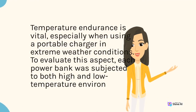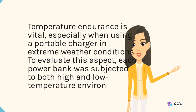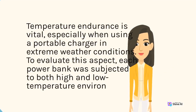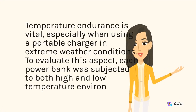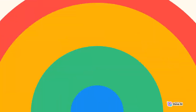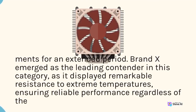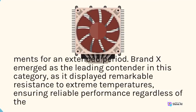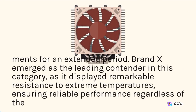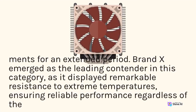Temperature endurance is vital, especially when using a portable charger in extreme weather conditions. To evaluate this aspect, each power bank was subjected to both high- and low-temperature environments for an extended period. Brand X emerged as a leading contender in this category, as it displayed remarkable resistance to extreme temperatures, ensuring reliable performance regardless of the climate.